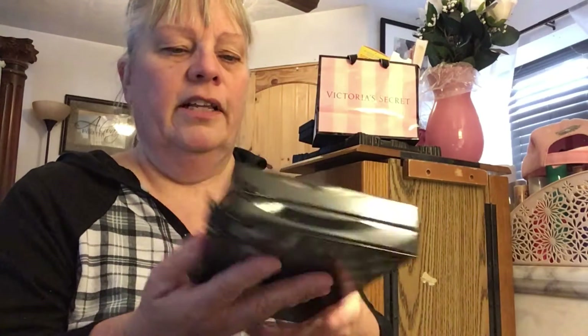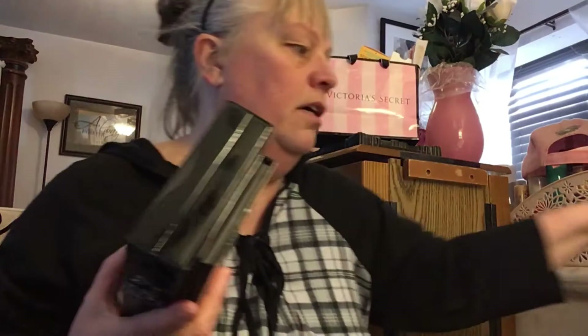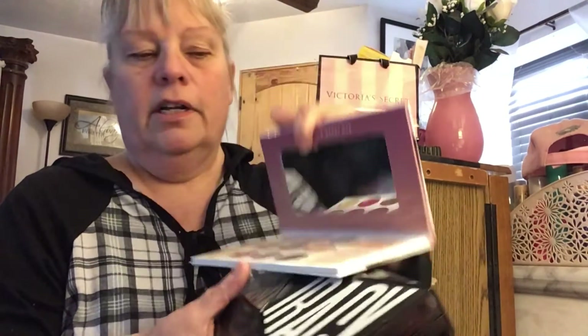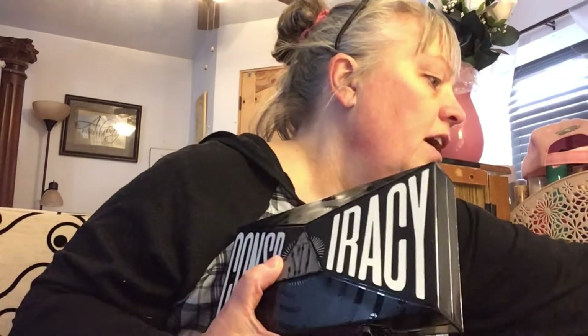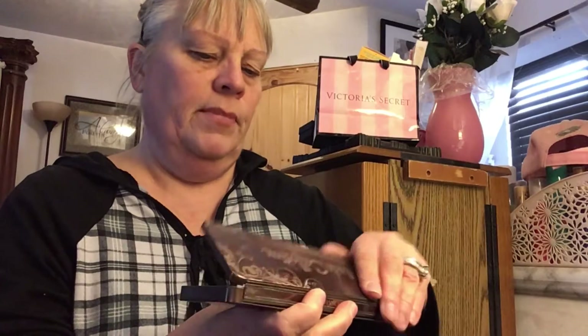I don't buy palettes that often. This is the first one I bought in like two or three years. I got the Born This Way Natural Nudes — I've used it a couple of times. And I bought the Manny MUA palette and got those really pretty colors. I have a Naked palette, Urban Decay Naked palette. And just another one, an off-brand, Pure Cosmetics. That is all I have for palettes.